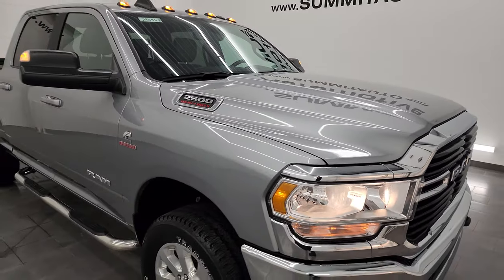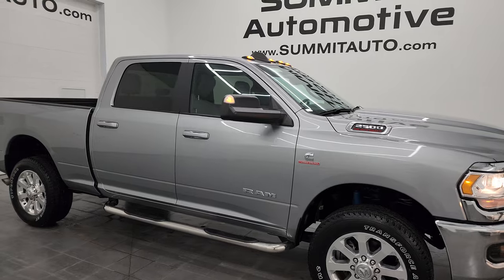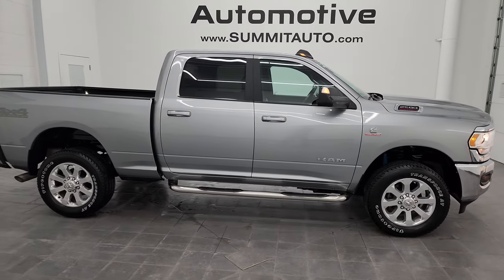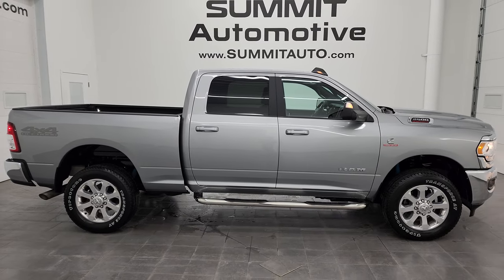I would highly recommend this truck from a quality and condition standpoint. I would ship this one anywhere — California, Texas, New York, Florida, back to Missouri. Whoever is going to get this truck is going to be very happy with the quality and condition on it.